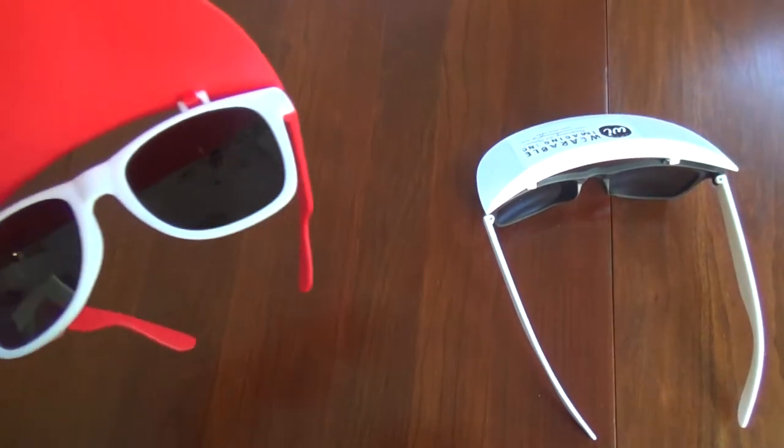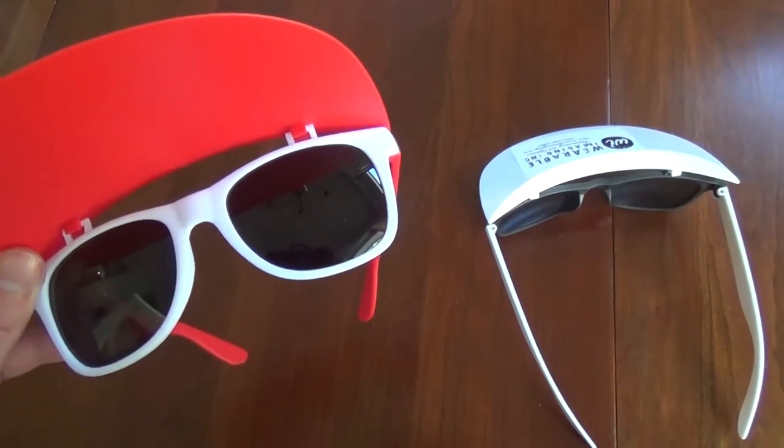These two-tone fashion sunglasses feature an adjustable sun visor and tinted UV 400 lenses that provide 100% UVA and UVB protection. But not only do they protect your eyes and face from the sun's bright rays, they look pretty cool and will be sure to draw a lot of attention.